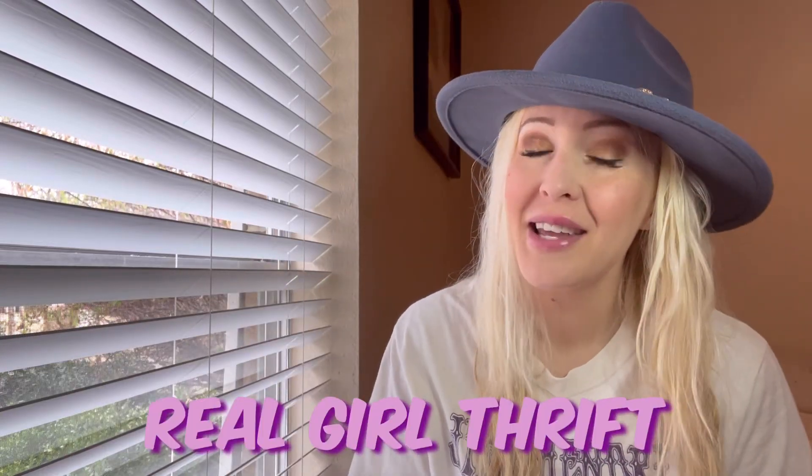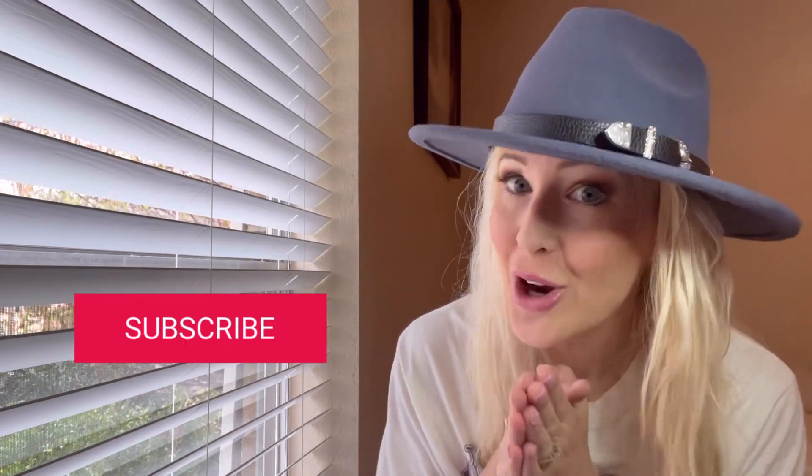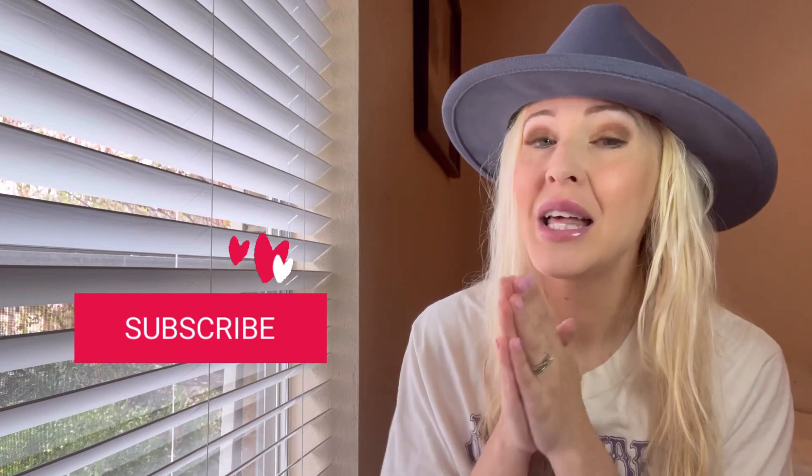Hi guys! Welcome to Real Girl Thrift. My name is Angie and I resell clothing online to make an income. I go to thrift stores, find name brand clothing that resells well, take pictures and measurements of it, and sell it on Poshmark, eBay, and Mercari. If you enjoy reselling related content or style videos, please subscribe. Please also hit the thumbs up so I know this is good content to do on YouTube.